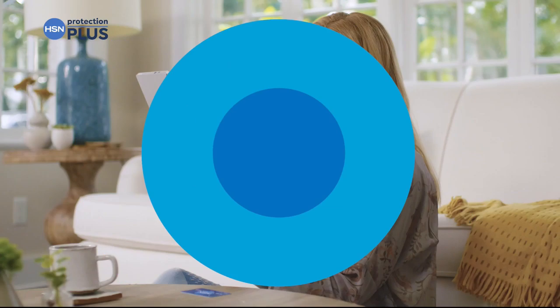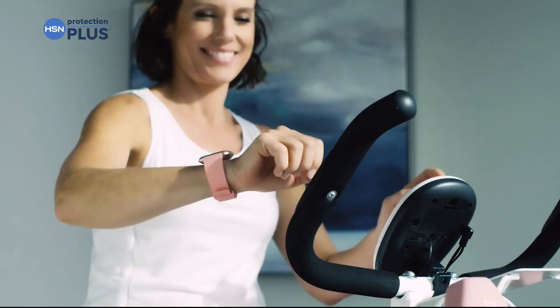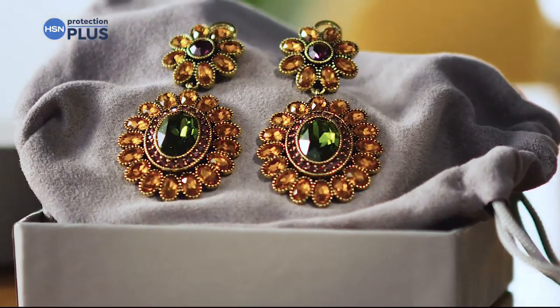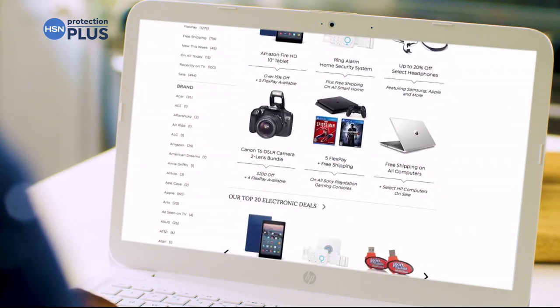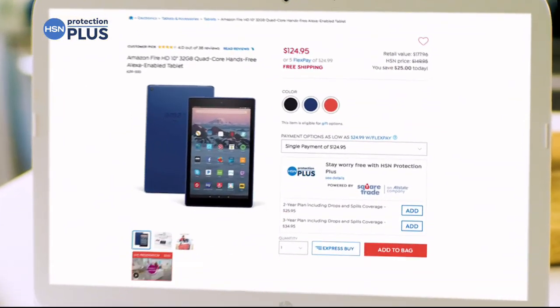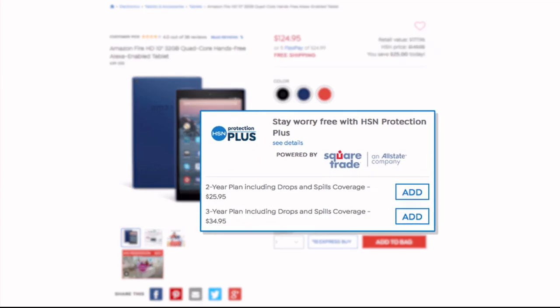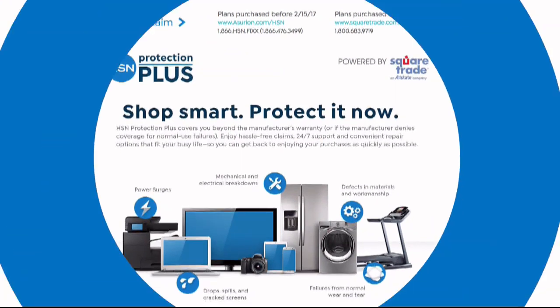Worry about one less thing with our Protection Plus plans at HSN. Computers, printers, cameras, fitness equipment, even jewelry can be covered with a plan that offers repair or replacement should something go wrong. Portable electronics feature accidental damage from handling, which covers unintentional mishaps like everyday drops, spills, and cracked screens. Shop smart and protect your purchase — easy to add when you're checking out. Search Protection Plus at hsn.com for more details.